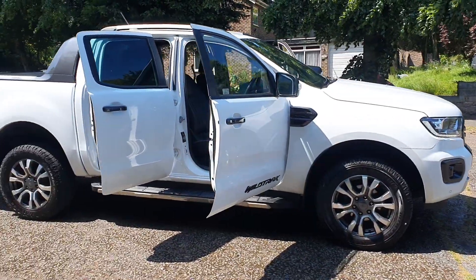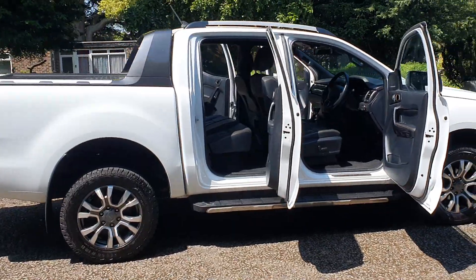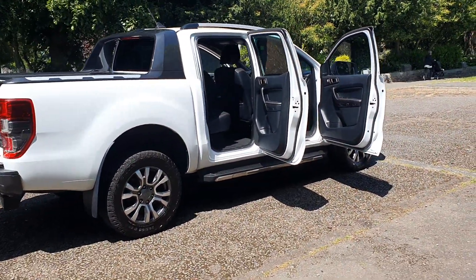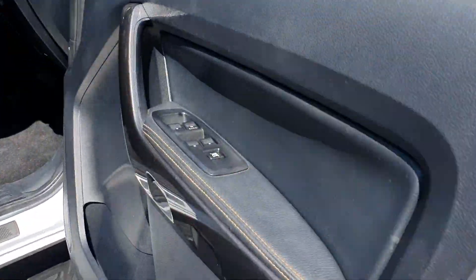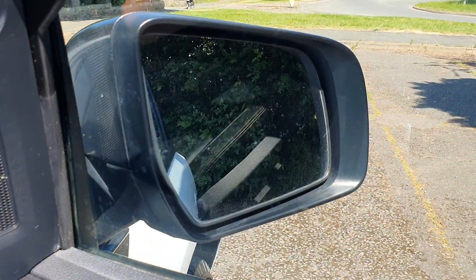All the extras — nice 19-inch alloys, side steps, colour-coded handles and mirrors. Just what a nice bit of kit, the Wildtrak — best spec really. Electric windows, electric mirrors, and I think they fold — yes.